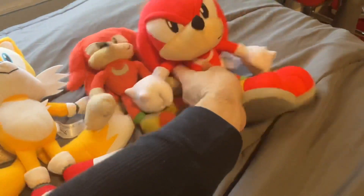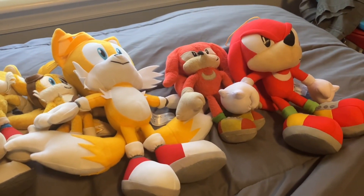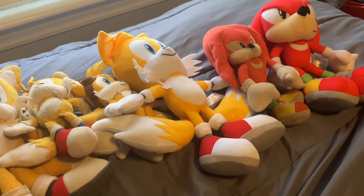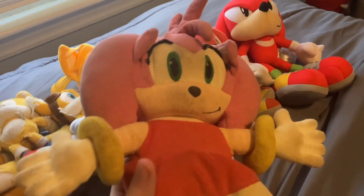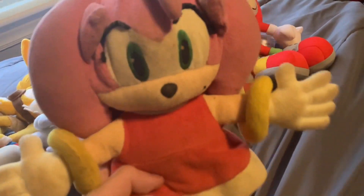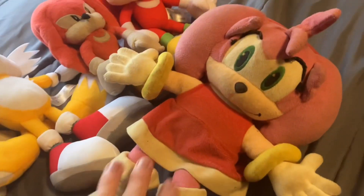Moving on to Amy Rose — same as Knuckles, I only have two. Starting with this one, it's all filthy. I can't remember what type of Amy Rose plushie this is, but I used it from episode 5 all the way to episode 17. It's been used a lot.